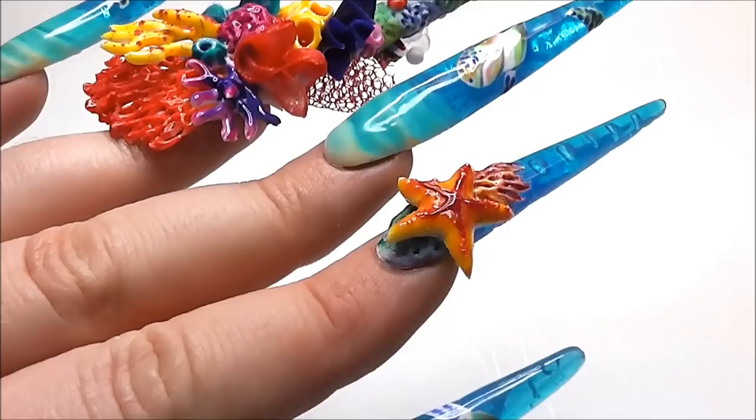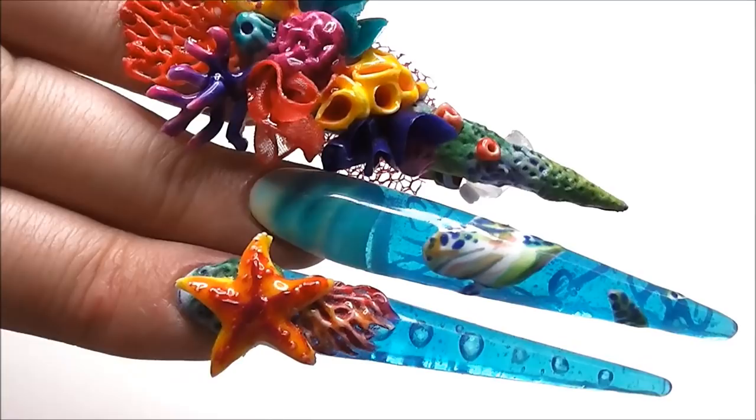Hi everyone, it's Nixie. Welcome back to challenge 3 of Next Top Nail Artists Season 6. This week's challenge is sponsored by Le Chat and is entitled Perception vs Reality.